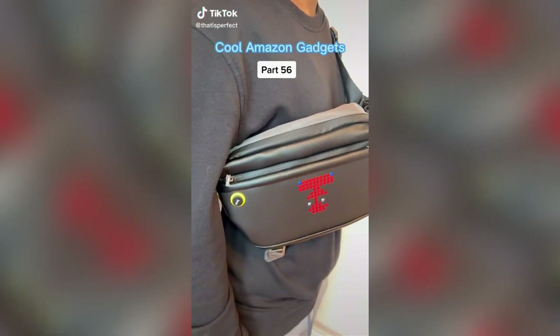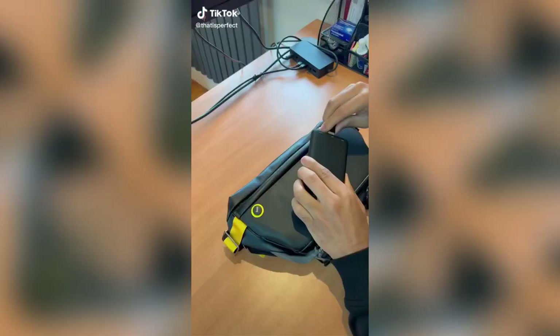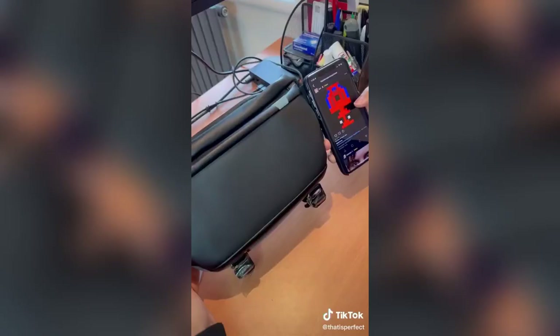Cool Amazon Gadgets, part 56. This sling bag has a built-in LED system which connects to your power bank and displays your photos and animations. The mobile app connects to your iPhone or Android and lets you switch between text, designs, or even create your own.